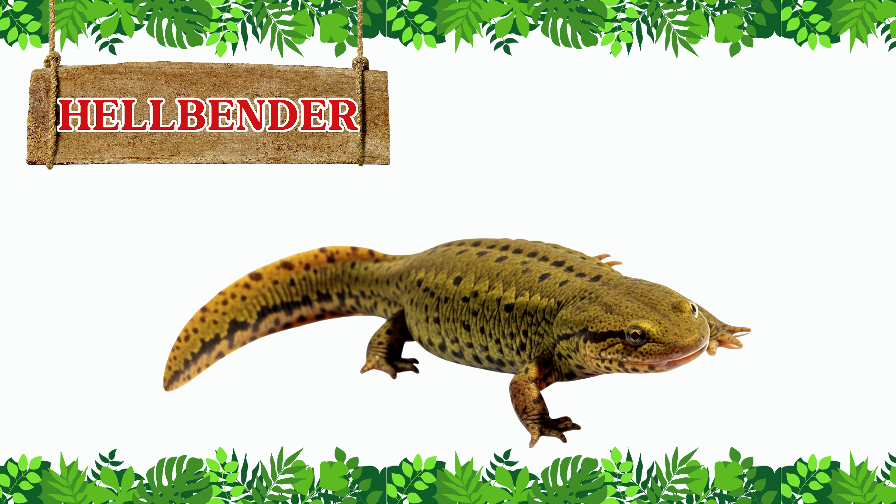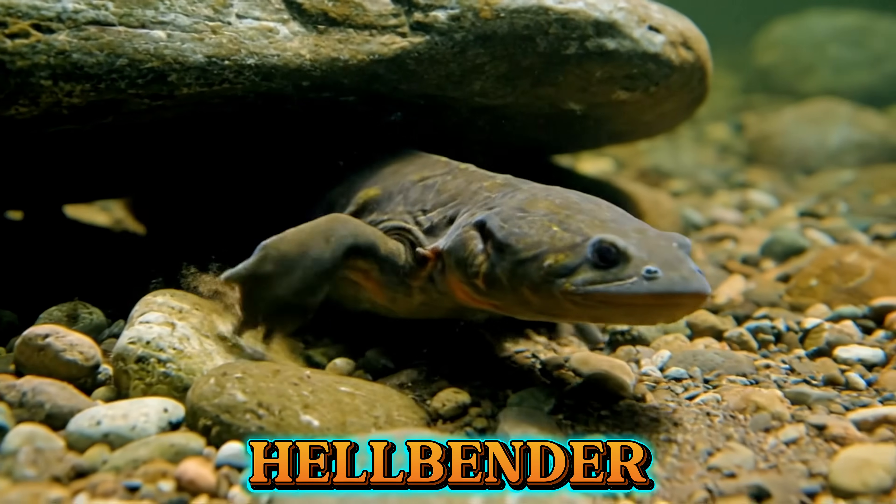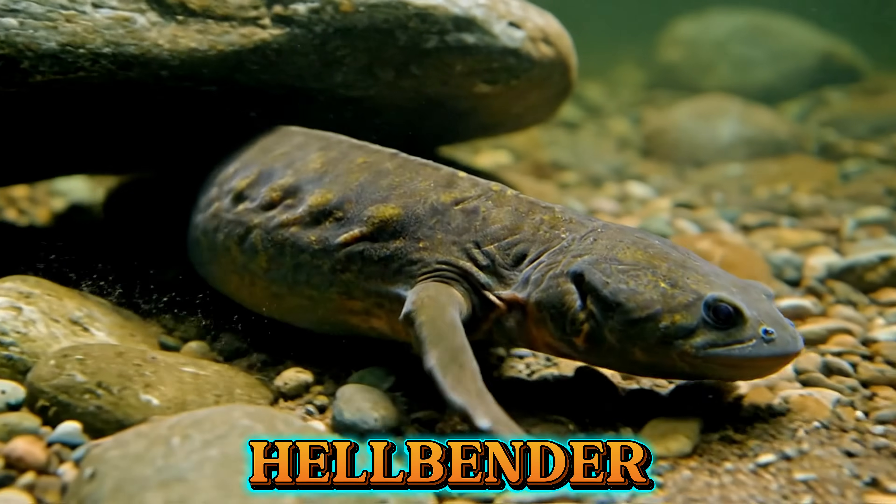This is a hellbender. The hellbender is a giant salamander that lives in rivers. Its flat body helps it hide under rocks in the water.